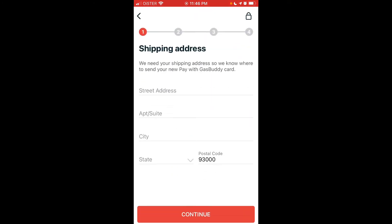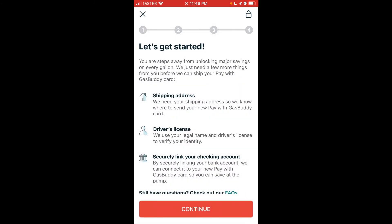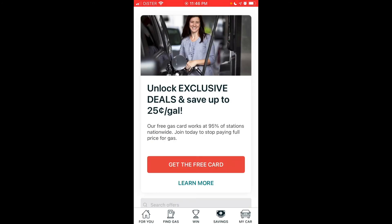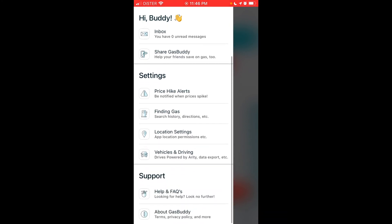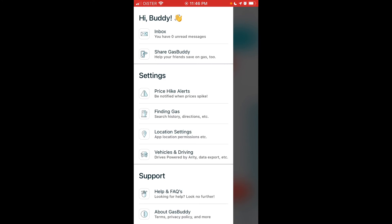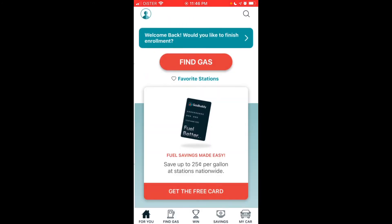To get the card you'll need to enter a shipping address, provide your driver's license, and link your checking account. To use GasBuddy app fully, you need to be located in the United States or Canada. In the top left you have a sidebar menu where you can access settings, price hike alerts, location settings, find gas, your profile, and your cards and memberships.